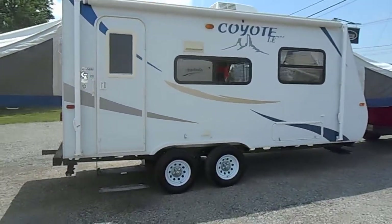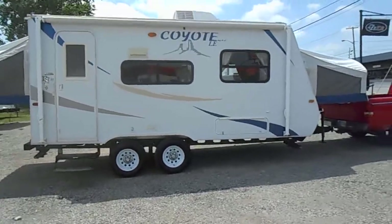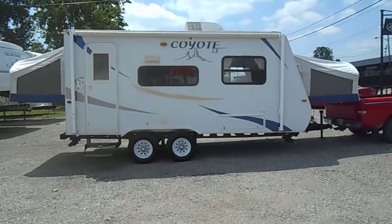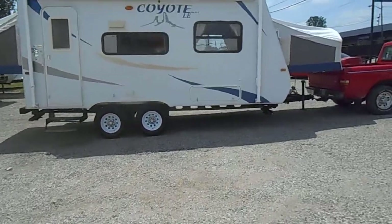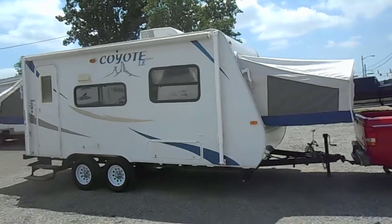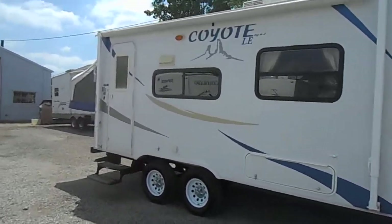On this side, got a nice porch awning that goes the full length. Just had that out — it's in good shape, no rips or tears. It does have a roof air conditioner and outside electric hookups as well. Now I'll take you on the inside and give you a walk around.